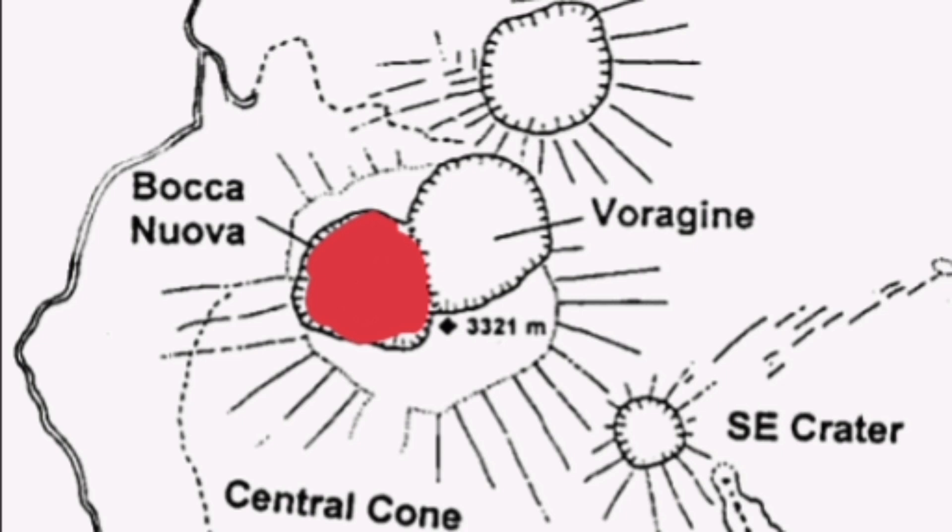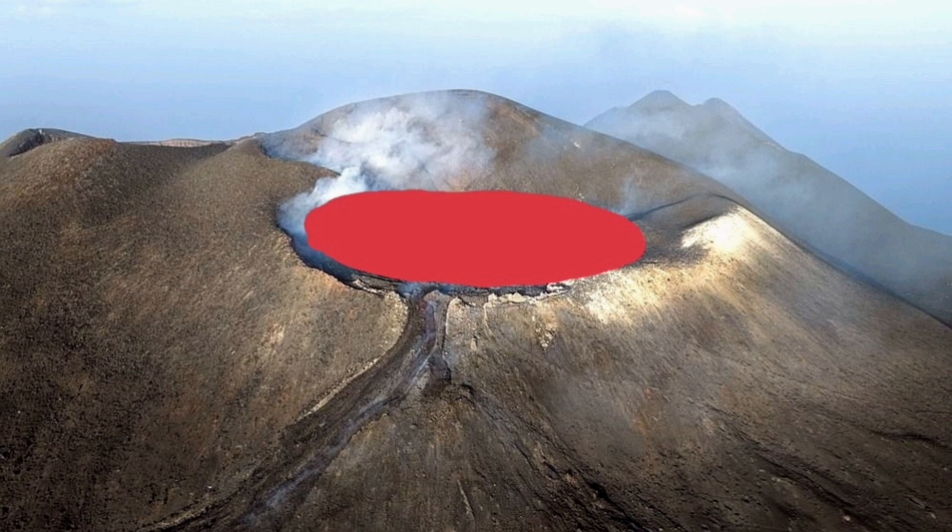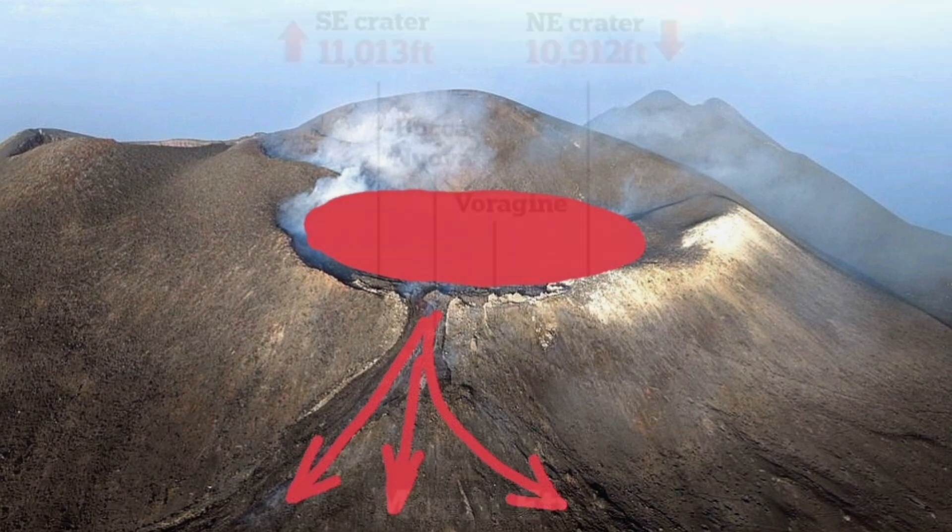Bocca Nova doesn't exist anymore. It's flat. It is now covered by the lava. This again shows that Bocca Nova is completely covered with lava and it will spill over in that direction.